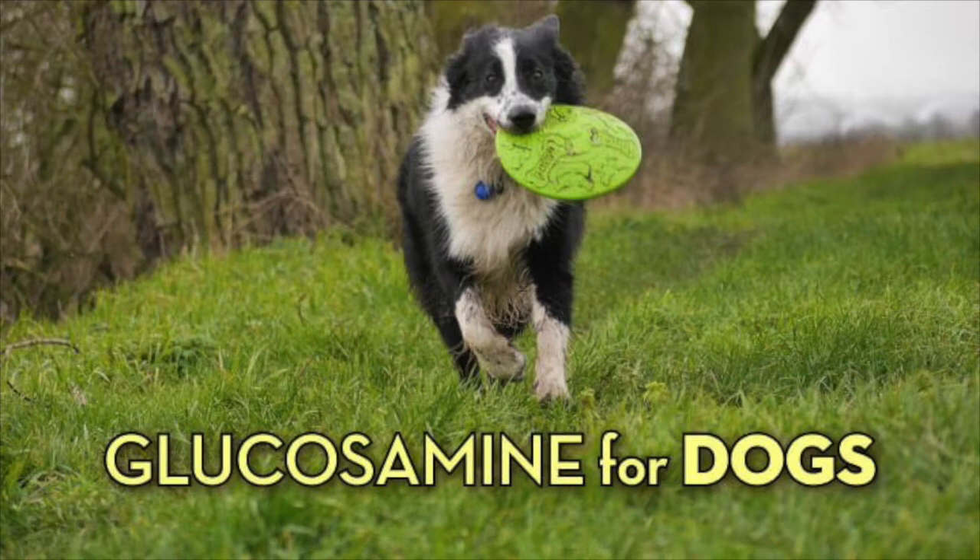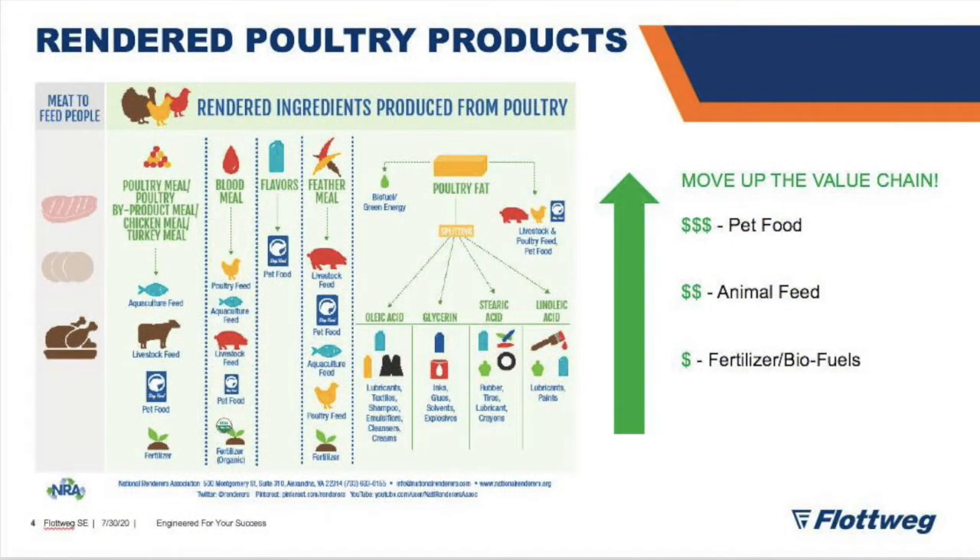I take glucosamine for my tennis elbow. I've got a boxer and I give her glucosamine too, so I was super interested to learn that we're supplying machines to customers that are using it for that. That application is interesting because they're using ground-up chicken bones, adding some liquid, and then separating out those materials from this kind of soupy ground-up chicken bone mix. That essentially is what becomes your glucosamine supplement.